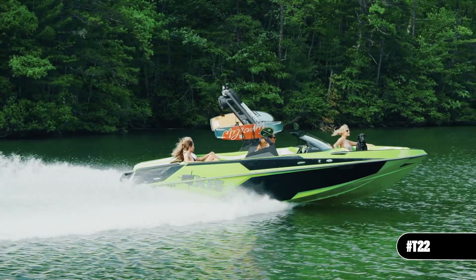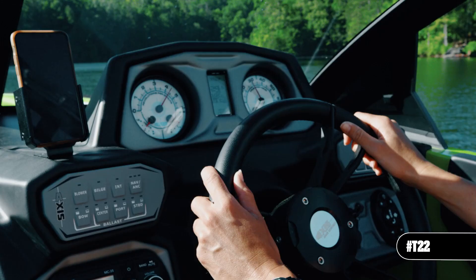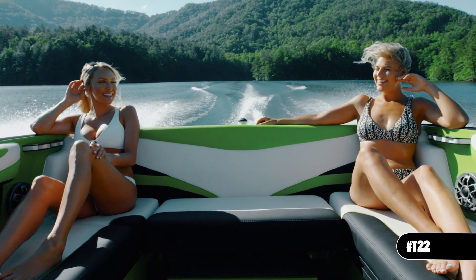Axis's styling with traditional bow performance — the best of both worlds. The T-22 takes all the performance features you need and puts it in a proven hull design that is sure to turn heads.